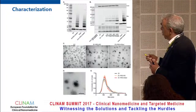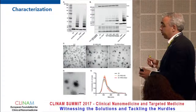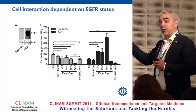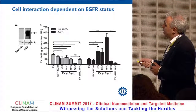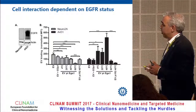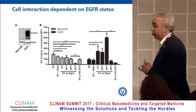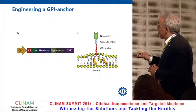On electron microscopy, the ligand is visible on the surface, and incubating with micelles doesn't substantially change the vesicle characteristics — they remain about 100 nanometers. Cell interaction is really dependent on EGFR status: Neuro-2a cells lack the EGF receptor while A431 cells express it. Neuro-2a cells show no interaction with the micelle-decorated extracellular vesicles, while A431 cells show a nice interaction, which is highest for the 40°C-incubated micelle-decorated vesicles.